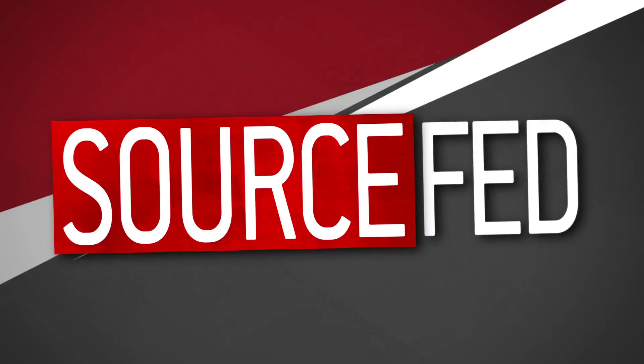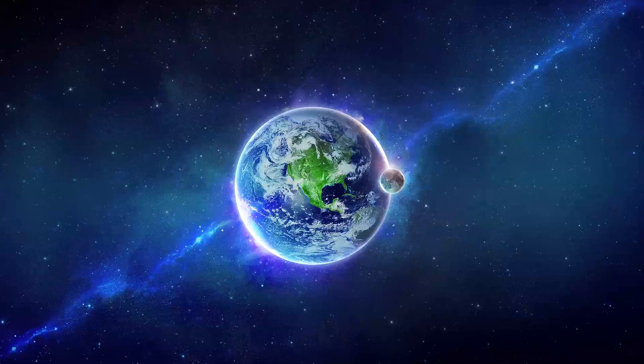Hey guys, welcome back to SourceFed, I'm Trisha Hershberger. Now whether you believe that other planets are teeming with life yet undiscovered by mankind, or that there's nothing out there to be discovered, you should know that scientists are constantly learning more about other planets by more closely examining our very own Earth.